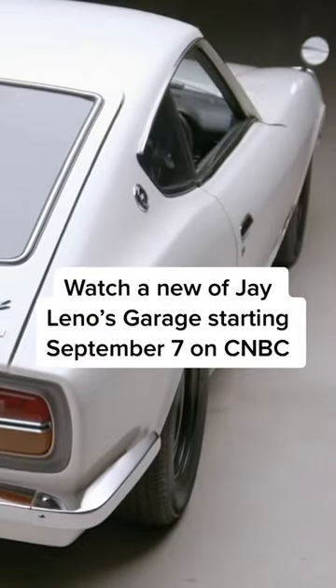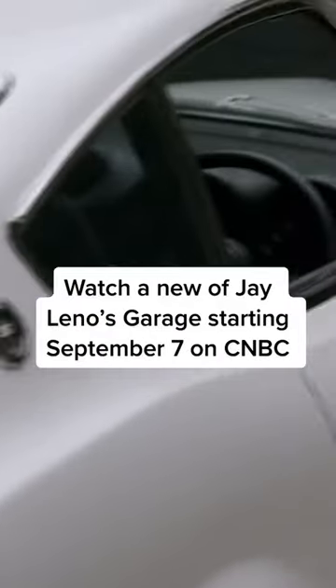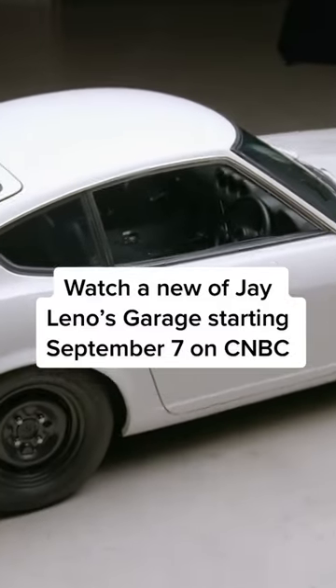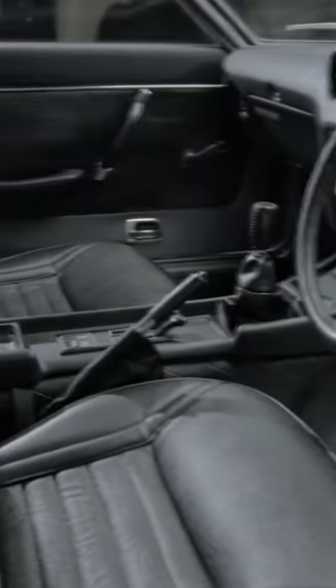Its lightweight design is elegantly balanced by its 125-horsepower, 2-liter, 6-cylinder engine, making this powerful, attractive sports car a rare sight on American streets.